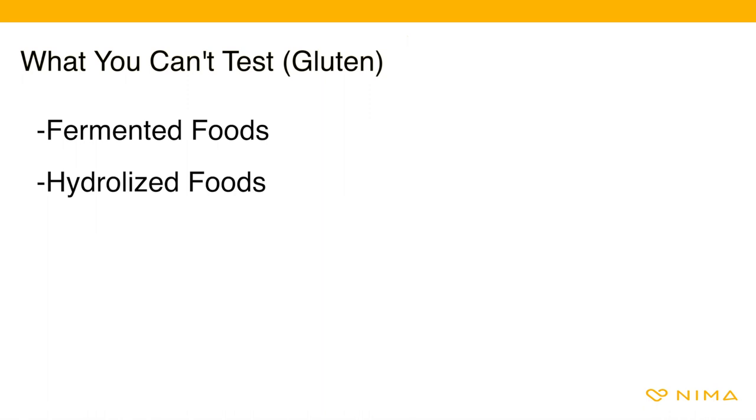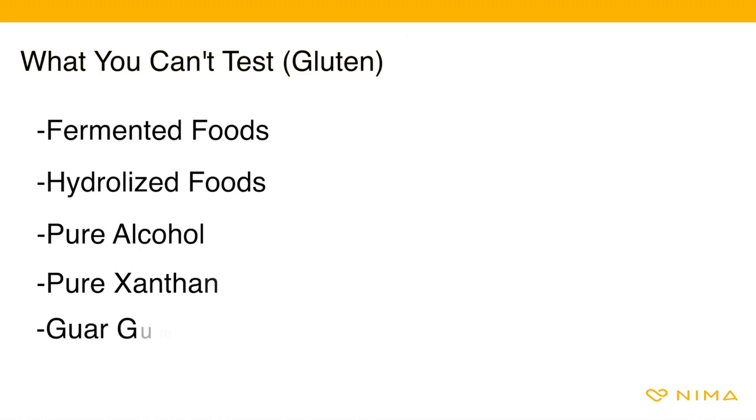This issue is present in most other consumer tests. The good news: foods containing these ingredients will not inhibit the testing of other foods mixed with those ingredients. You also cannot test pure alcohol, though mixers are fine.